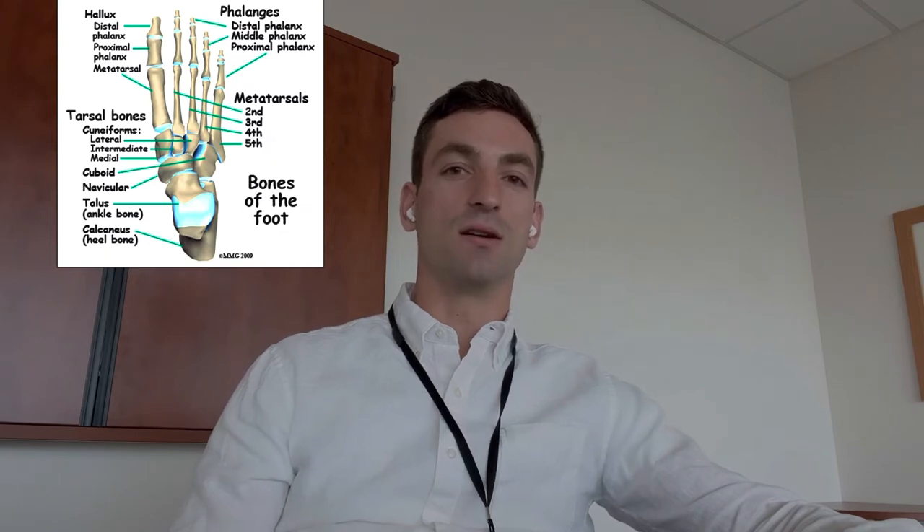This is an injury at the tarsal metatarsal joint. This joint is at the arch of your foot, and it's where all the small bones in your foot meet the long bones of your foot. There are a lot of ligament connections there in order to maintain all of the weight that you carry around. If this joint is put in a bad position and then somebody else loads on top of it, that can cause a lot of issues.